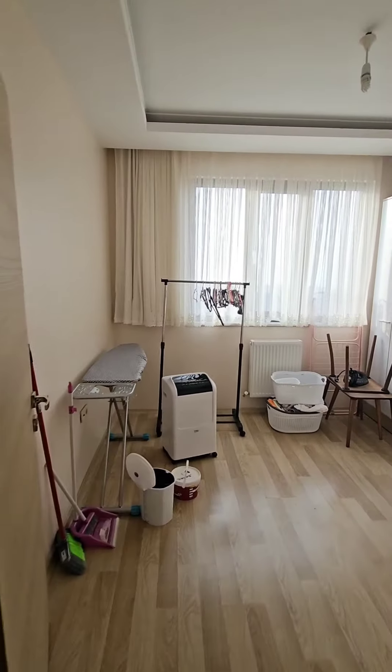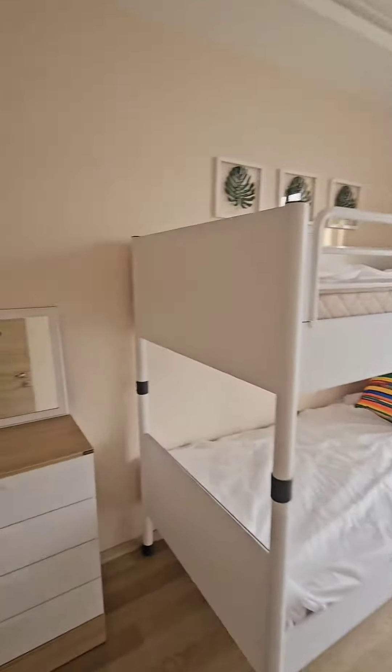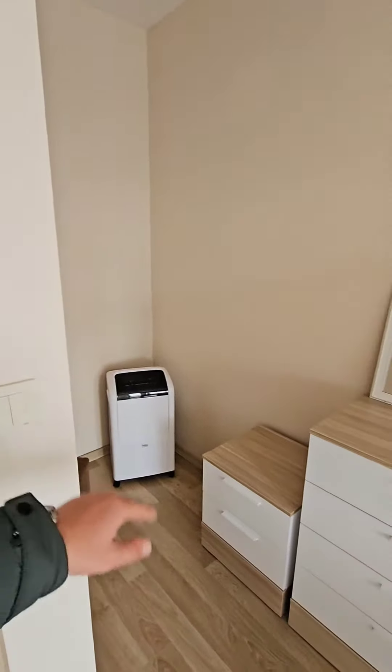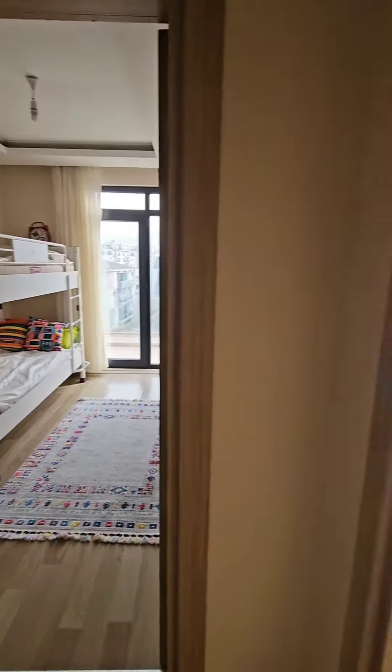We will add a mattress here. This is the child room. Each room — this room has a portable or normal air condition. This is the last room.